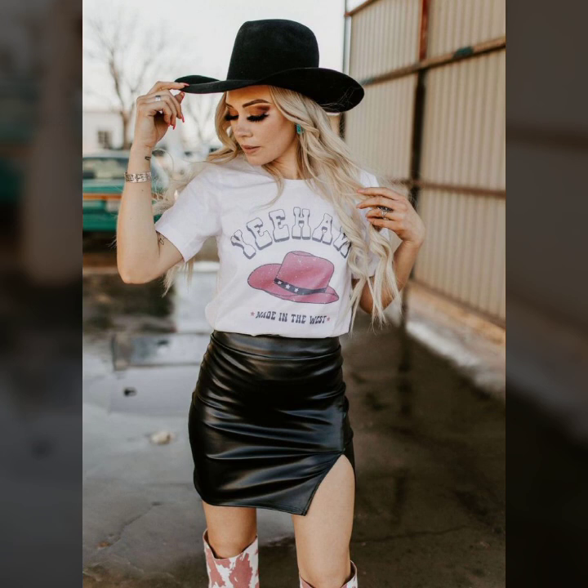Today I will show you in this video a most trending collection of leather skirts for girls and women. Many more beautiful ideas of skirts you'll see in this video.